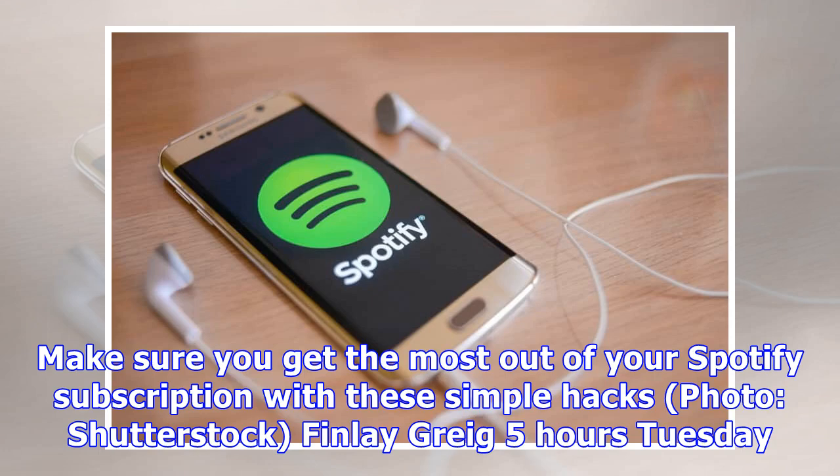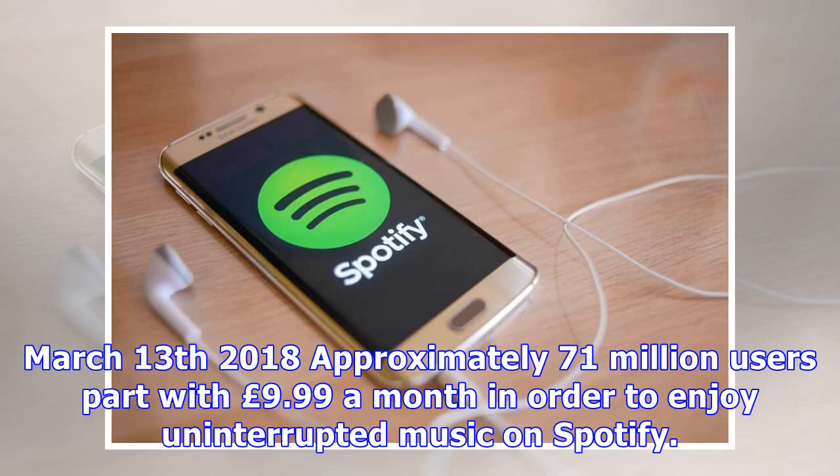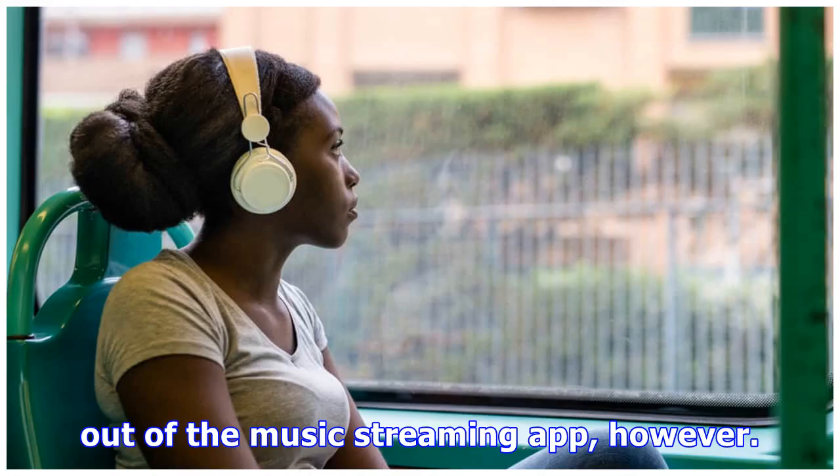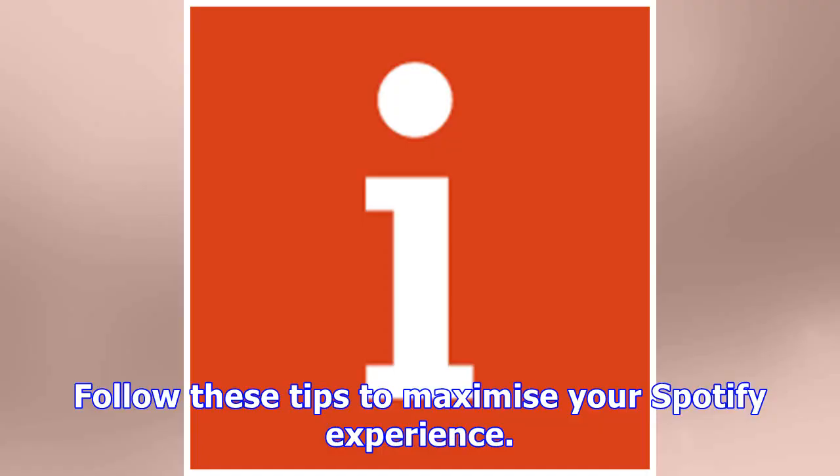Make sure you get the most out of your Spotify subscription with these simple hacks. Approximately 71 million users part with £9.99 a month in order to enjoy uninterrupted music on Spotify. Few of us know how to get the most out of the music streaming app, however. Follow these tips to maximize your Spotify experience.